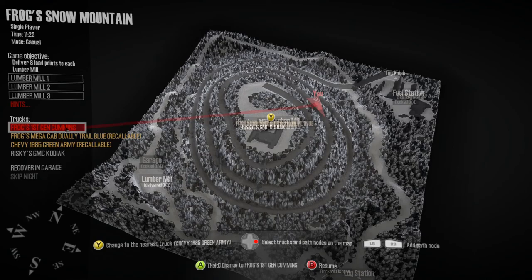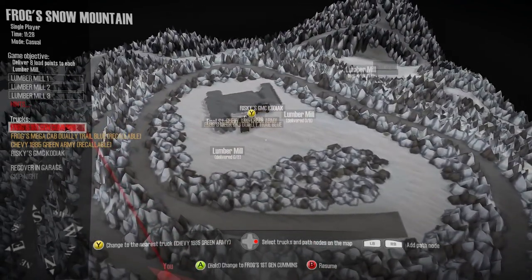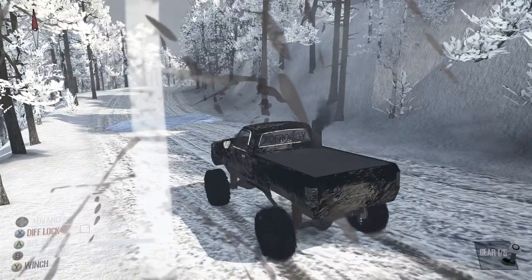Now if we were to complete the map, would we have to bring logs down or up? Yeah, we'd have to bring them up. That is absolutely crazy. It is pretty slick going down — I don't know if I'd want to take a logging truck down this way.